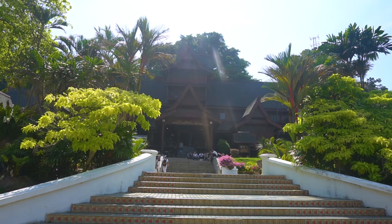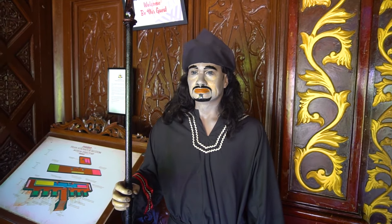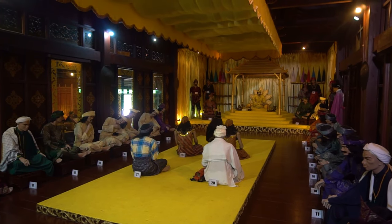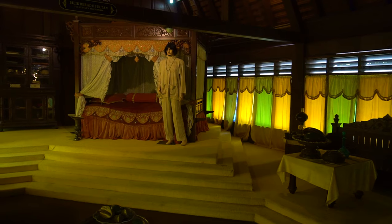The Malacca Sultanate Palace is a replica of the original Sultanate Palace. When the Portuguese arrived, the building was demolished. With the help of historians, the new palace resembles the old one as closely as possible. Furthermore, it houses the Cultural Museum where you will get a rare opportunity to explore the ancient Malay kingdom.